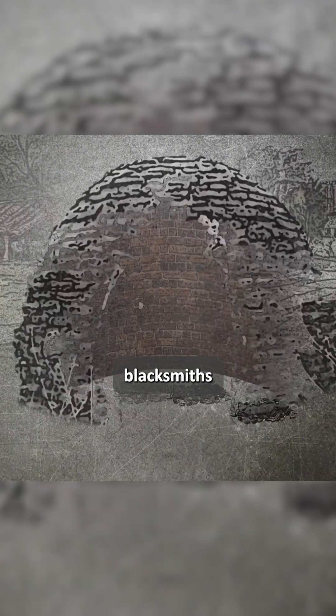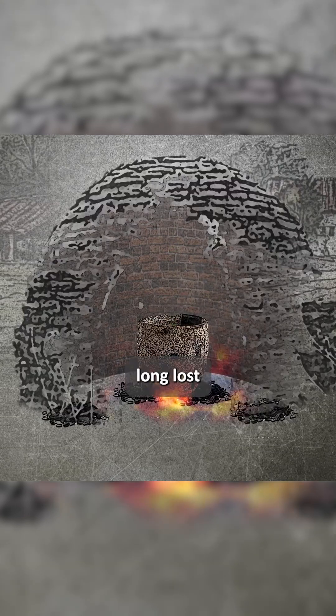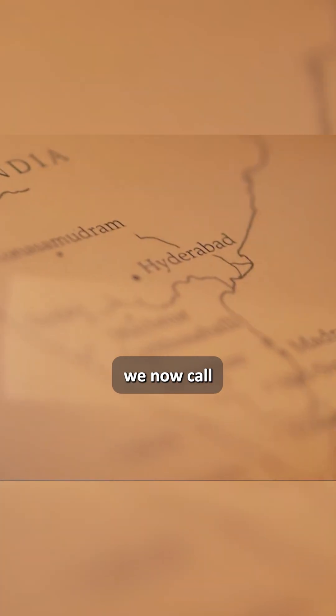Ancient Indian blacksmiths used a unique high-phosphorus, low-sulfur smelting technique — long lost to history — creating what we now call rust-proof iron.